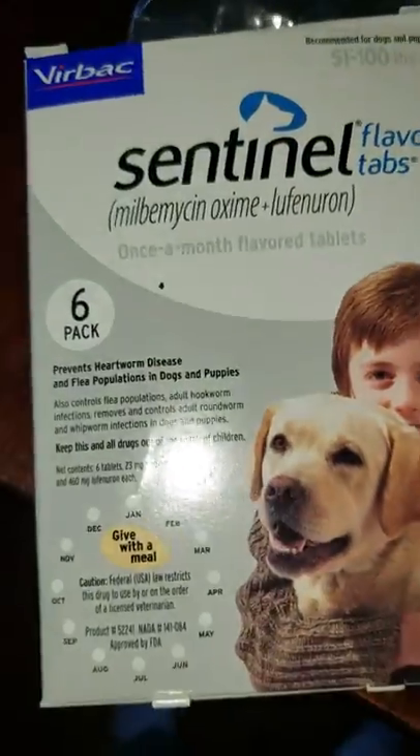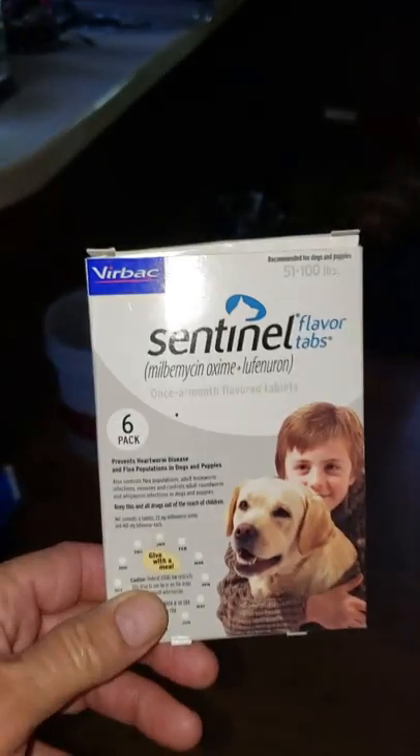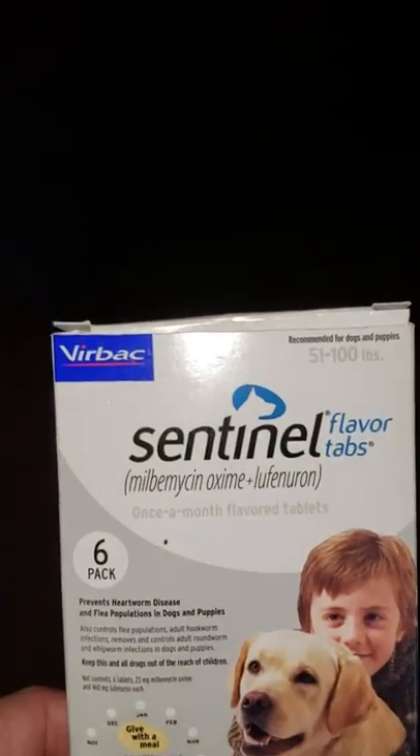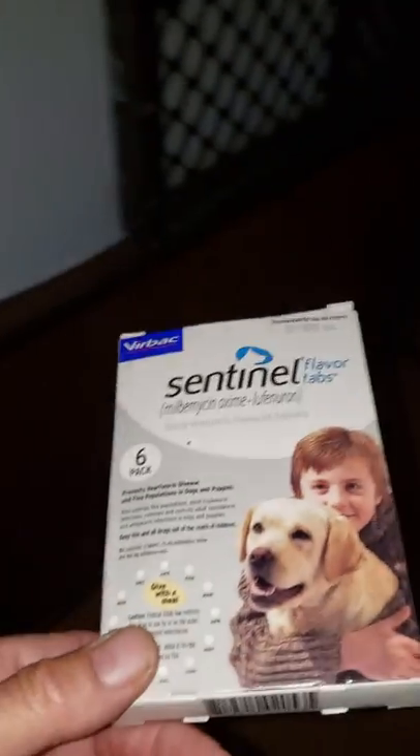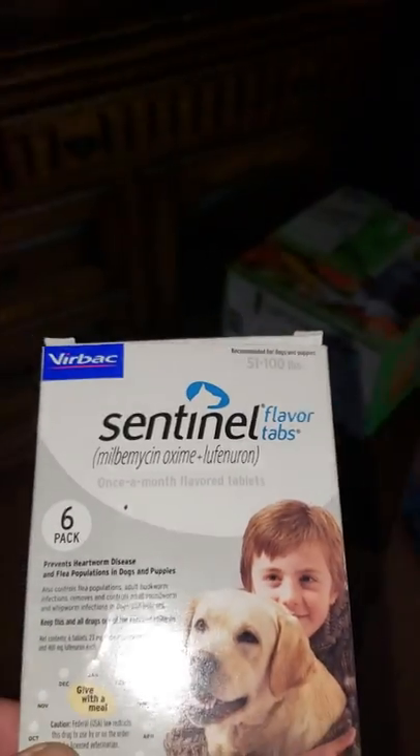Let's deal with flea and heartworm preventatives today. This is what we use at Hunters and Farms. We're not promoting the product by any means — just be sure it gets along with your puppy. This is the Centennial Flavor Tabs.